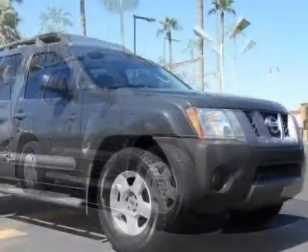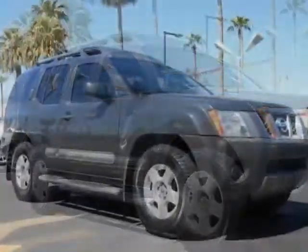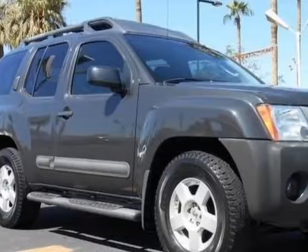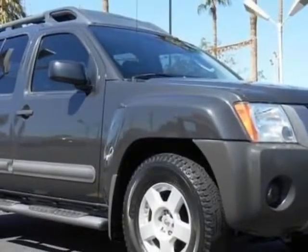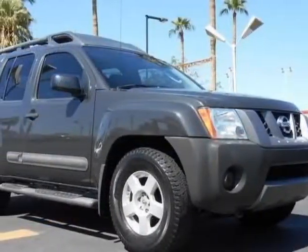This vehicle gets an estimated 16 miles per gallon in the city and an estimated 22 on the highway. It has a 5-speed automatic transmission. Additional options for this vehicle include power locks, auxiliary audio input, tinted windows, and driver airbag.